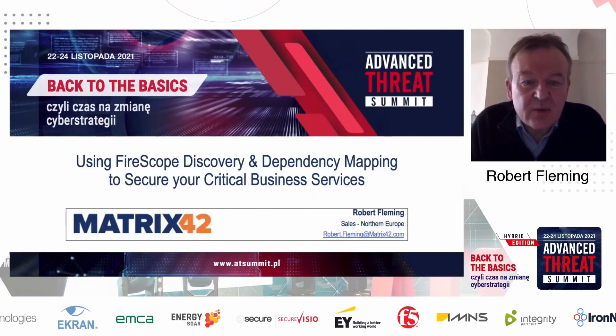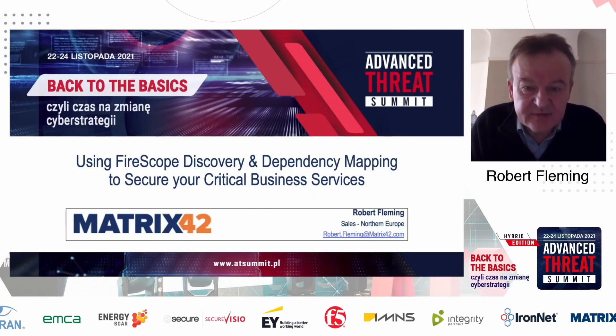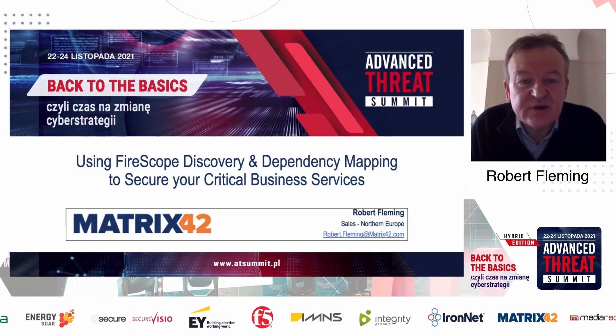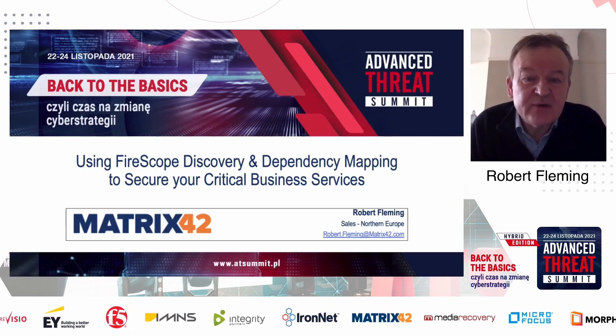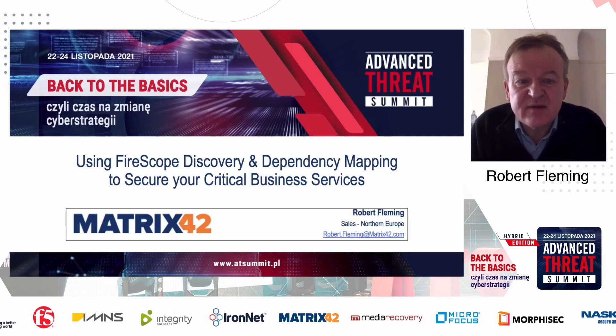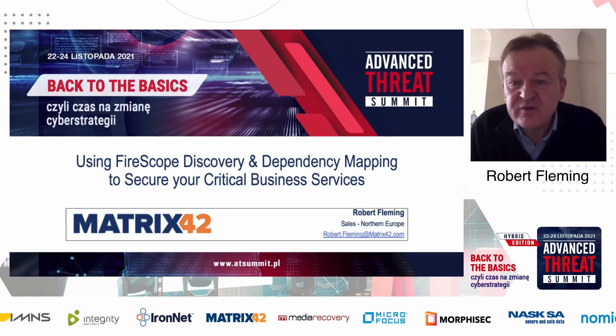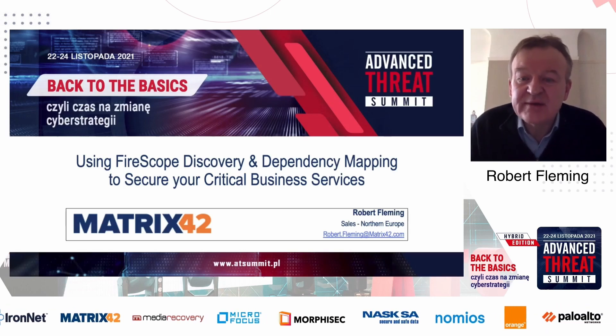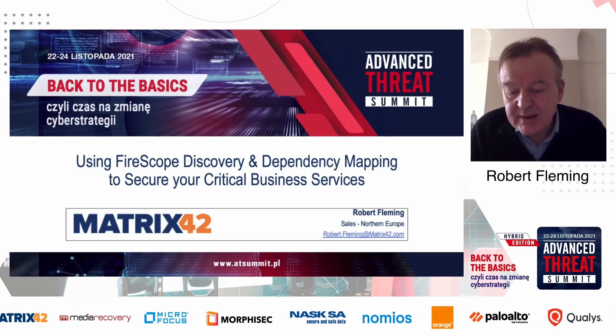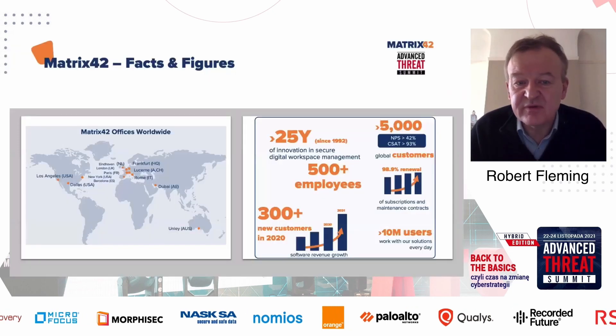Hello, my name is Robert Fleming. I work for Matrix 42, and I'm responsible for sales activities in Northern Europe. Today, I want to talk to you about FireScope Discovery Dependency Mapping, and how we can use Discovery Dependency Mapping to support your security objectives and to help you ensure that you secure your critical business services.